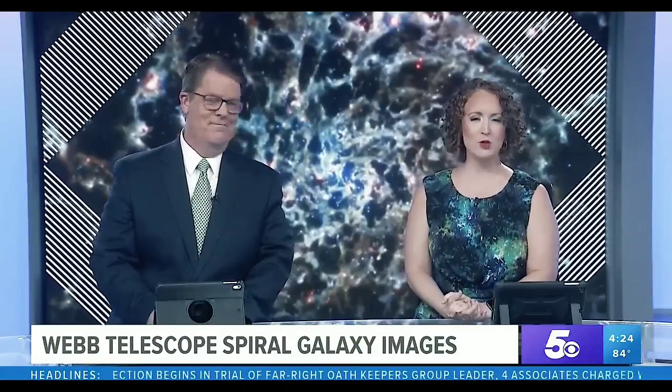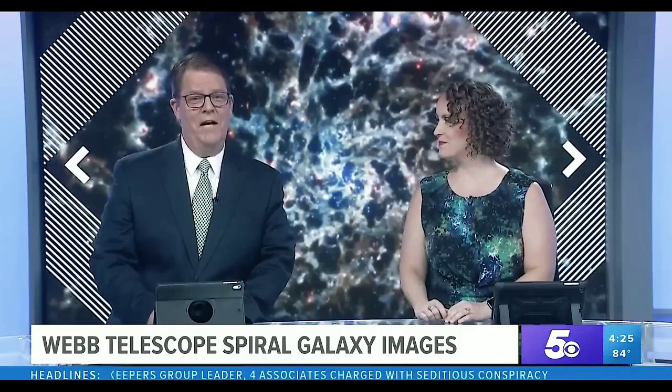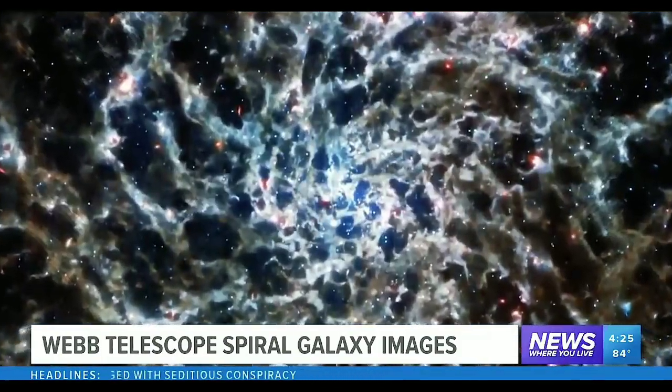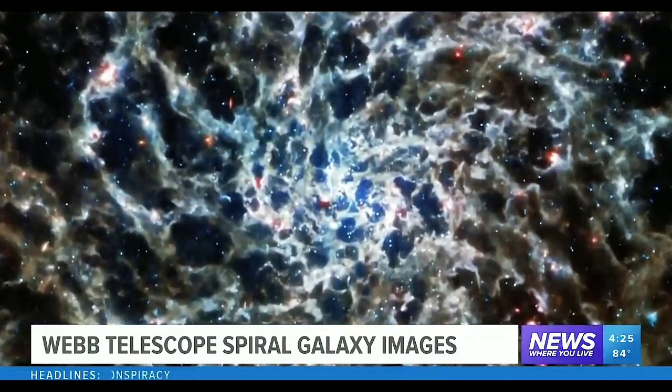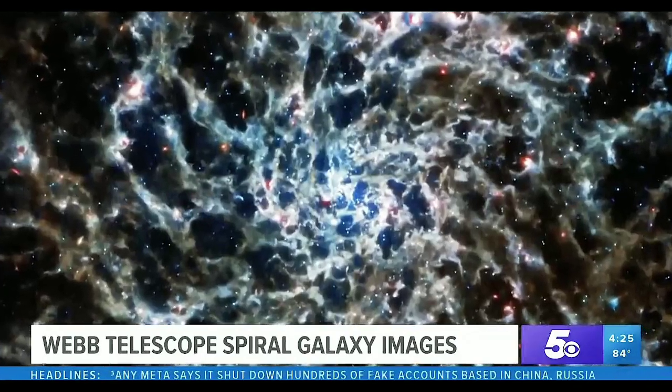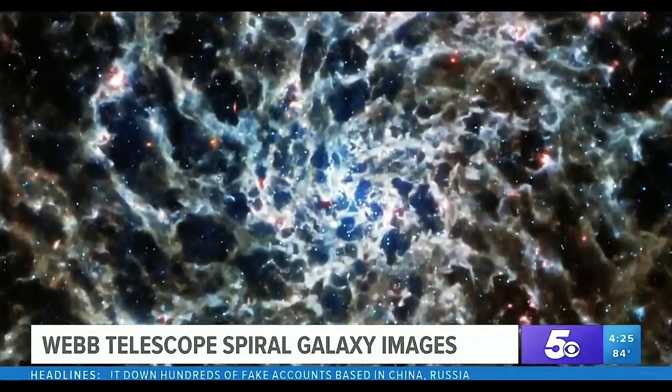NASA also released a new image from the James Webb Telescope of a spiral galaxy named IC 5332. It's more than 29 million light years from Earth — that's a long way. The photo released today also includes an image of the same galaxy as seen by Hubble. The spectacular image features the spiral galaxy shown here. It just looks like a painting of some kind. It's stunning, and that exists out there.